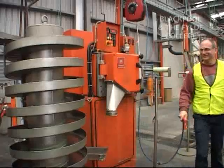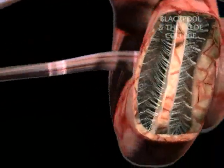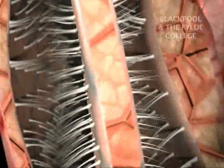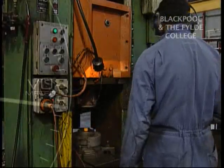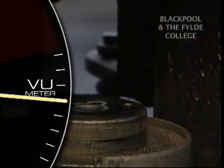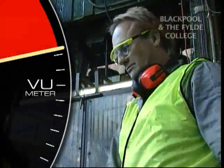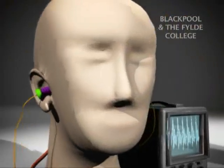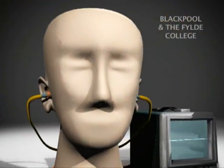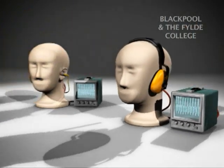Failure to wear hearing protection in noisy areas can result in hearing loss. Damage to your hearing is painless, may be permanent and there is no cure. Hearing damage can be caused by very loud peak noise levels and exposure to general noise over longer periods of time. Effective safety hearing protection includes earplugs, including ear bands and earmuffs, that are rated for specific noise levels.